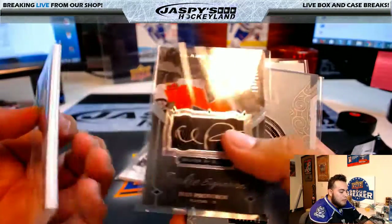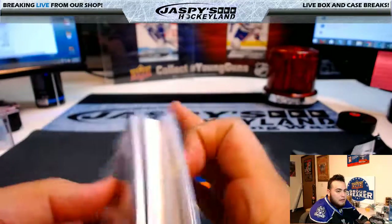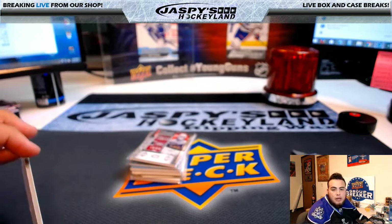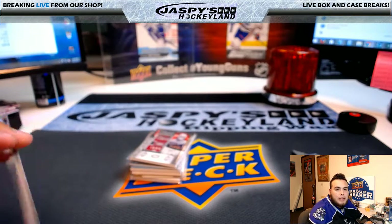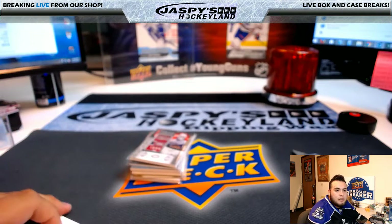Pretty solid box with Ivan Kurovarov and an auto jersey of Christian Dvorak, numbered to 99. JazbyshockeyLand.com — I'll put up number 148 in the store. Three boxes remaining, no rookie diamond relic yet. I'm Jason, I'll see you guys next time.